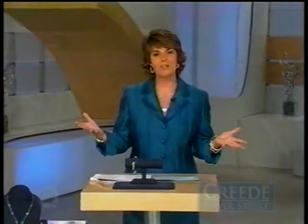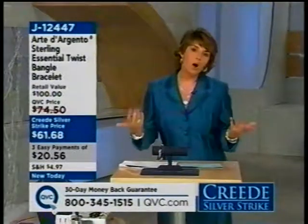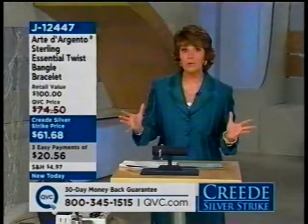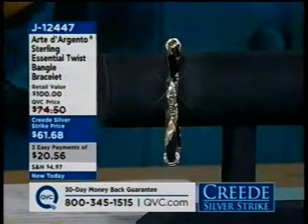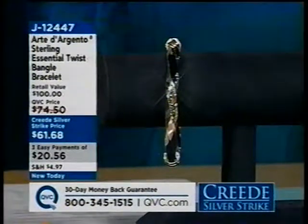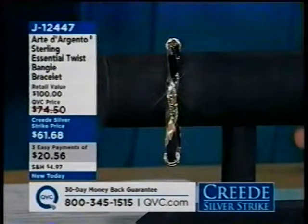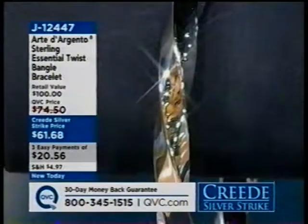So excited to be spending this Creed Silver Strike with you today on QVC. This is one of those days we only do twice a year as it relates to sterling silver, where we're bringing you all new product all day long, at these special Creed Silver Strike prices and with special opportunities with Easy Pay. And that's the case on this next piece. We're starting our time together with a bang — this is from our Art de Argento collection, artisan-crafted sterling silver from Italy. Easy Pay — that's three payments of $20 and change, only good until noon Eastern.